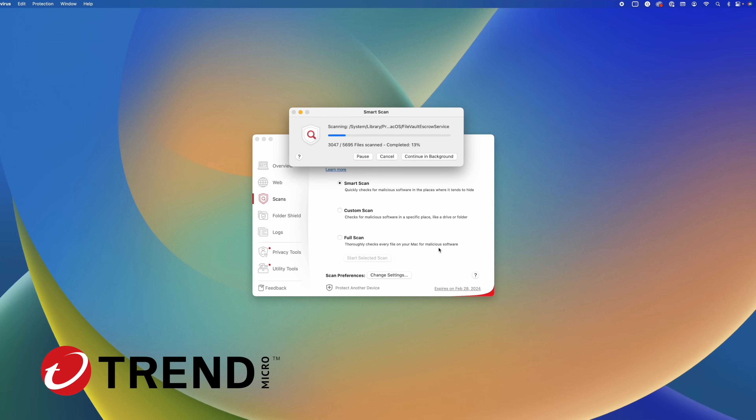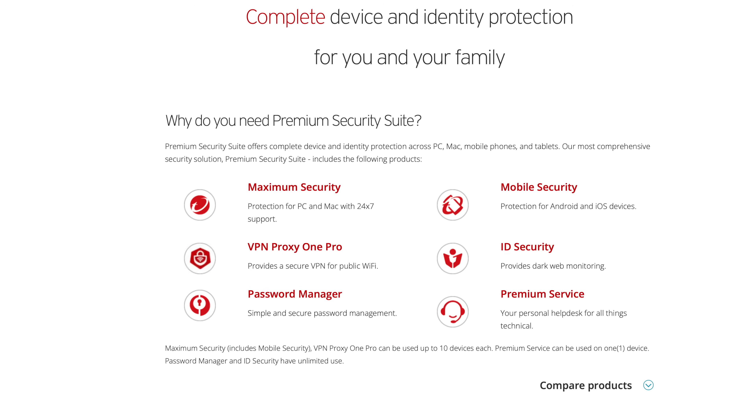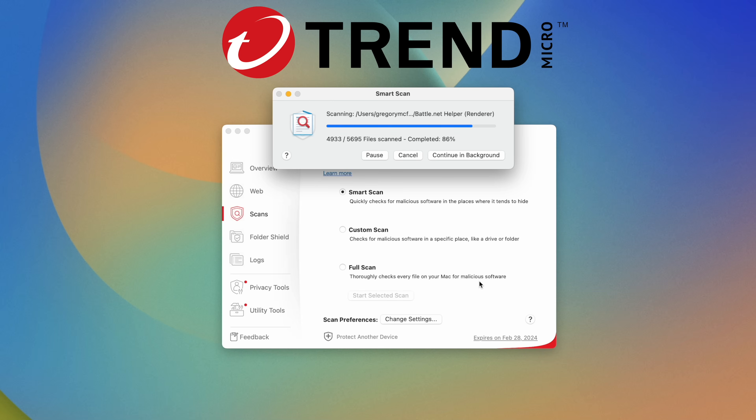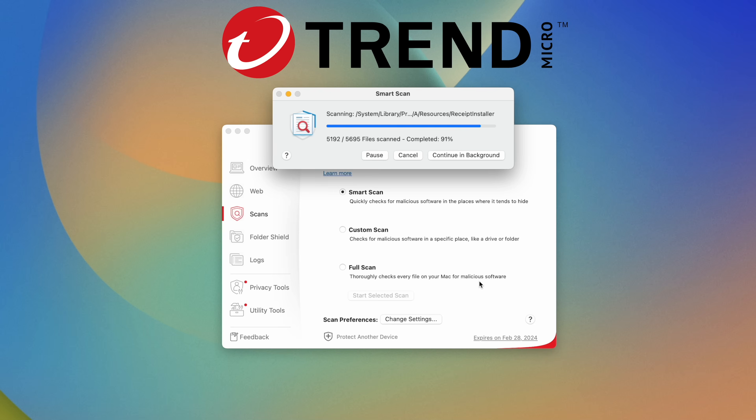Trend Micro has created the ultimate premium security suite to protect your personal privacy, covering you from every angle against cybersecurity threats. Trend Micro's antivirus can quickly scan your computer for viruses already on the system, but also scan for real-time threats when you're browsing the web, which helps you stay one step ahead of cyber criminals.